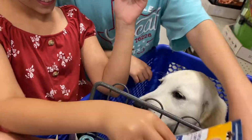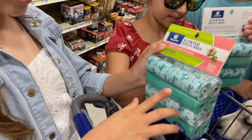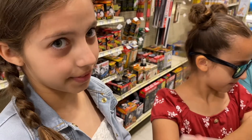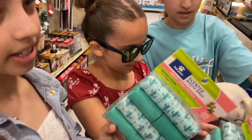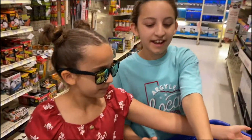Another thing we got is these scratch and sniff poop bags. They're really cute — they're like cactus-themed and blue, and scratch and sniff! We got them because if you get one it's 50% off the other. They're supposed to smell like sweet honeysuckle, so if we scratch it the poop smell will go away and we'll smell honeysuckle instead.